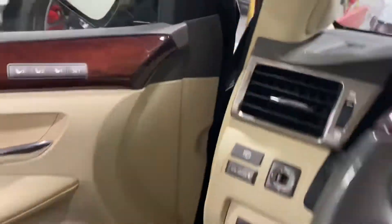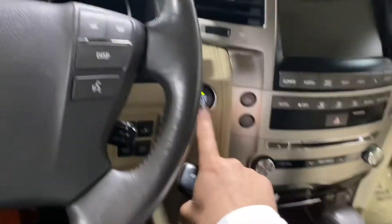All right, we have made it inside. Really nice condition for the car interior. You get the TVs in the back, so I think this is the rear entertainment package. Let's go ahead and start it up.